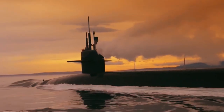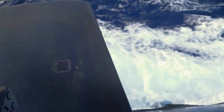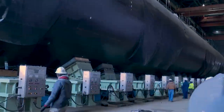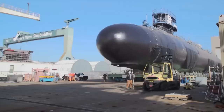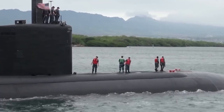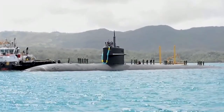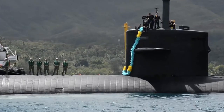First and foremost, submarine collisions can result in the loss of human life. Submarines are complex machines, and a collision can cause significant damage to the vessel, making it difficult or impossible for crew members to escape. In some cases, a collision may also result in the loss of other vessels or civilian life, particularly if the collision occurs in a high-traffic area or near populated coastal regions.